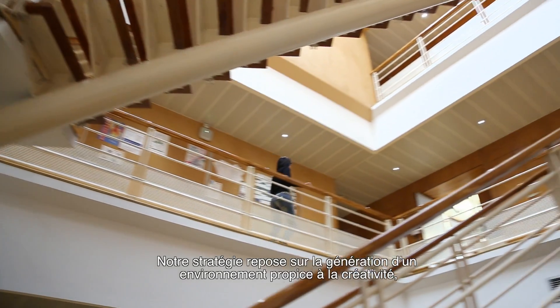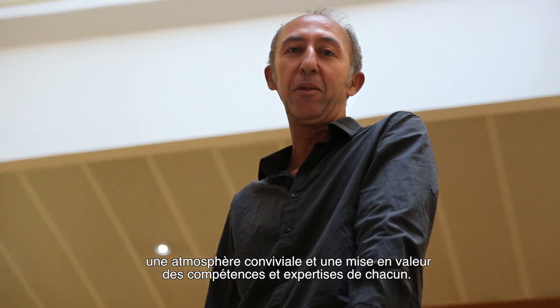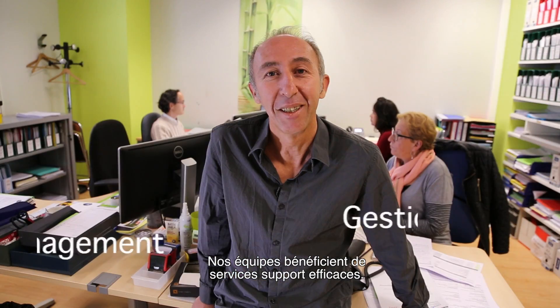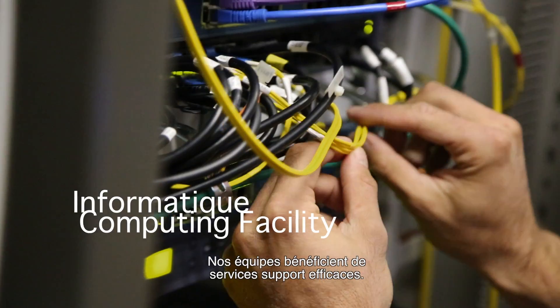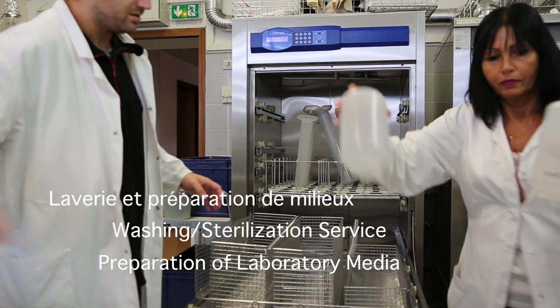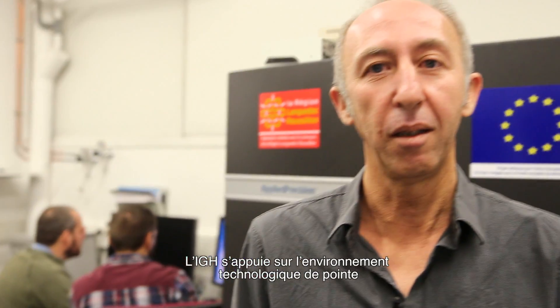Our strategy is to create an excellent environment by capitalizing on a friendly atmosphere. The IGH offers highly efficient common services and is integrated in top-notch technological environments, thanks to the Biocampus.